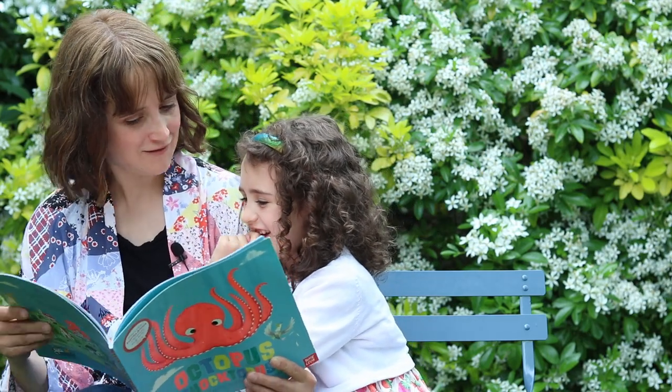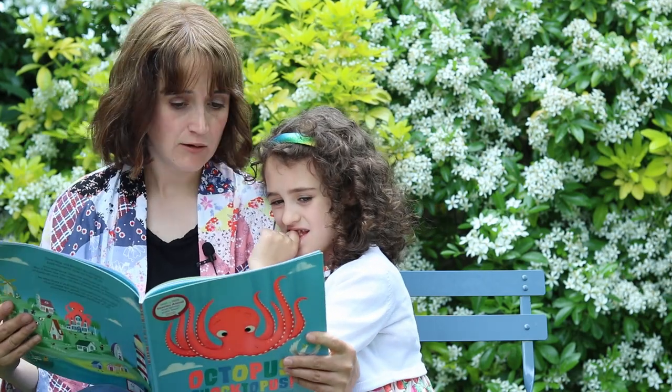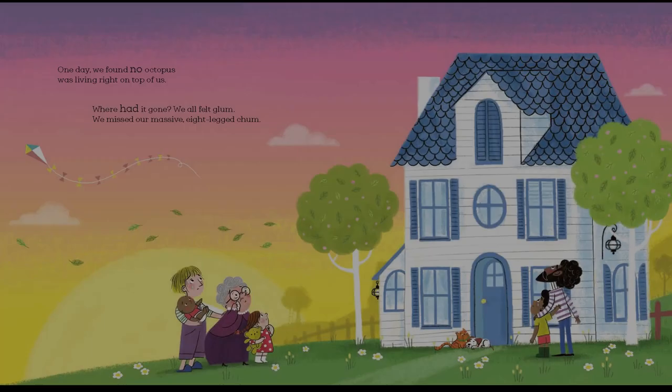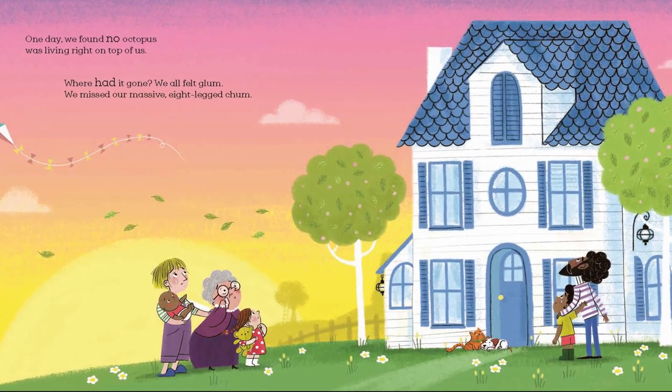Except the village baker said he'd rather have a squid. A squid. One day we found no octopus was living right on top of us. Or had it gone — we all felt glum. We missed our massive eight-legged chum.